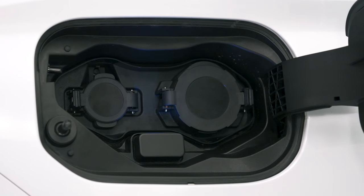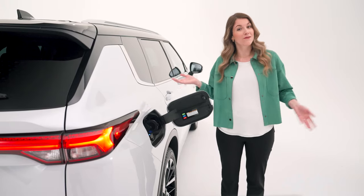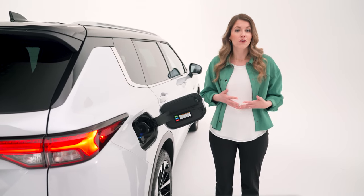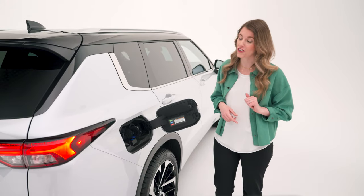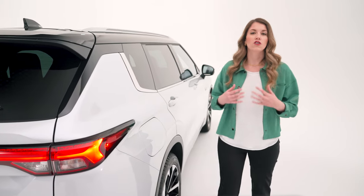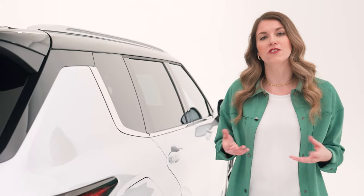There are two different-sized charge ports here. The smaller one is for level one and level two, and the larger port is for level three — DC quick charging — which charges the battery up to 80% in just 38 minutes. Not all PHEVs are capable of DC quick charging, which makes this impressive. On top of plug-in charging, this vehicle also has a charge mode that charges the battery while you're driving.